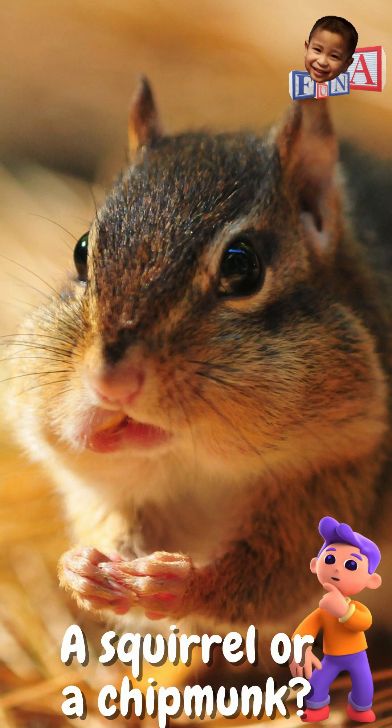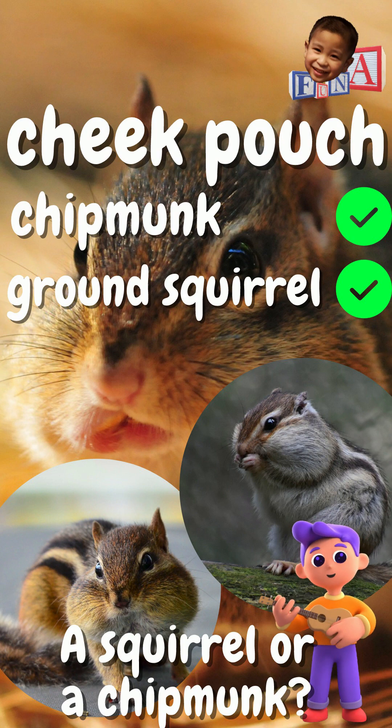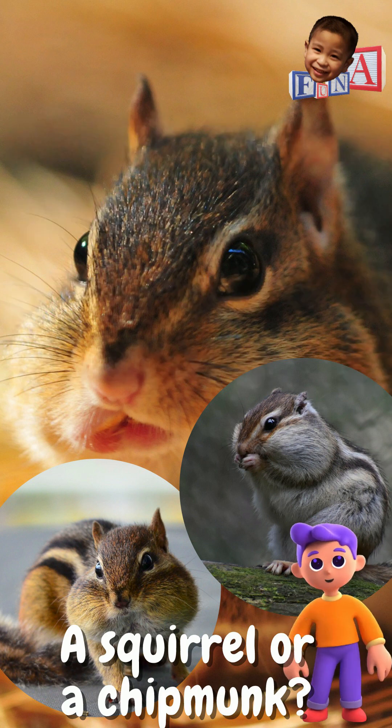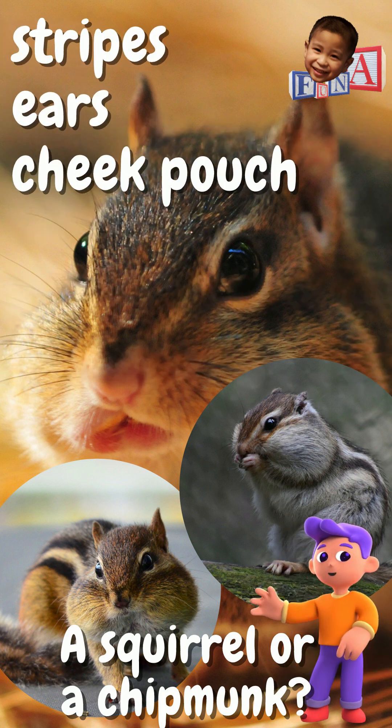And another thing — if you are wondering why the cute fat cheeks: chipmunks and ground squirrels both have cheek pouches they use to temporarily store food they are gathering. Tree squirrels however do not have cheek pouches. These characteristics should be handy for you to determine whether you are looking at a squirrel or a chipmunk while on a hike.